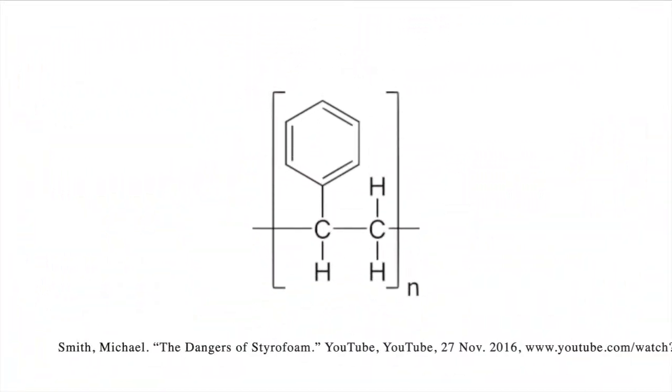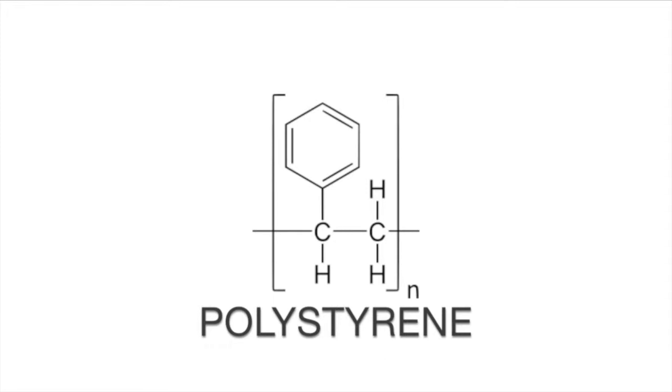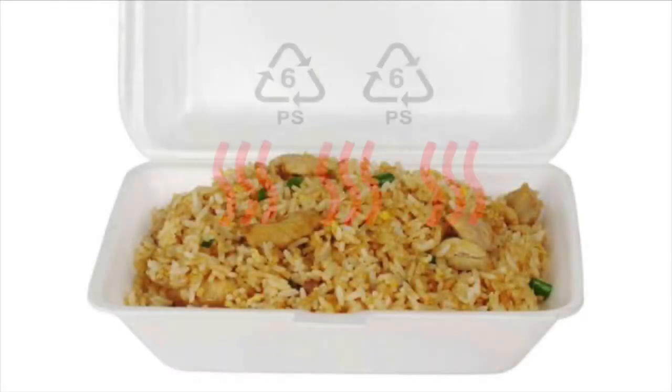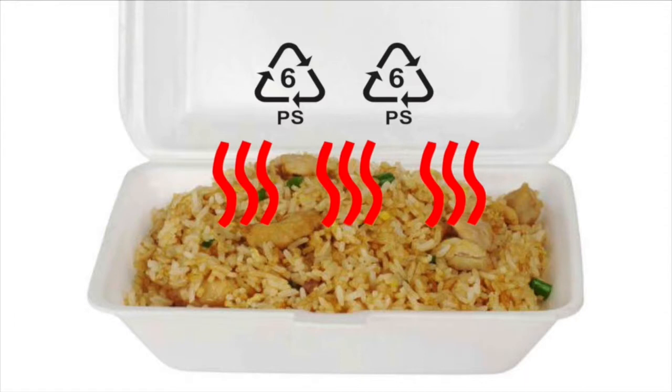Littered polystyrene foam never fully degrades, yet absorbs other chemicals from the environment, which bioaccumulates up the food chain, affecting the fish, oysters, and crabs that may consume them, resulting in potential harm to people.